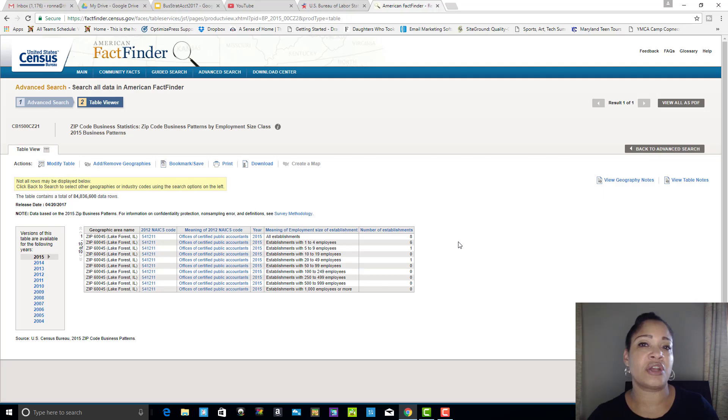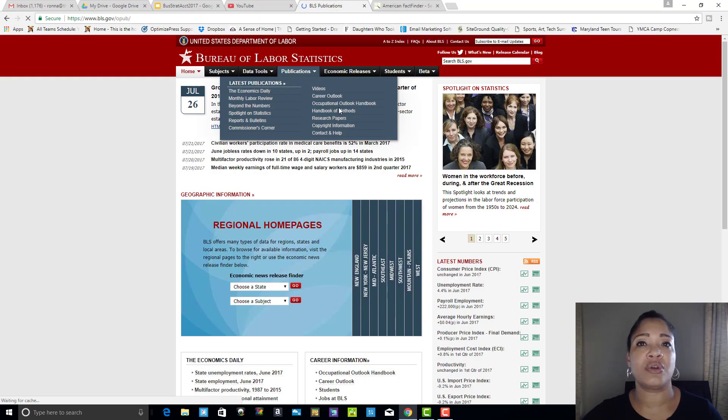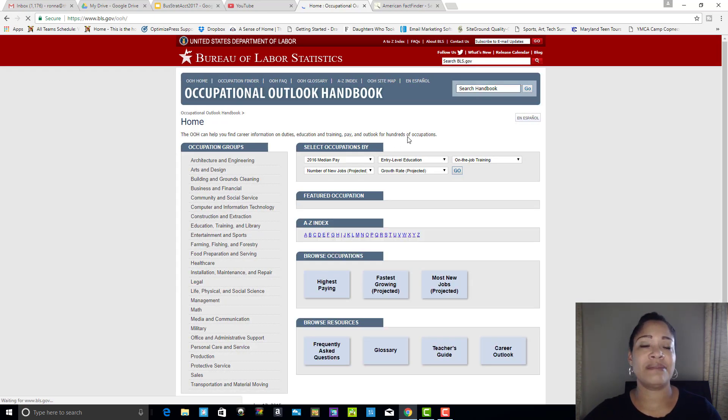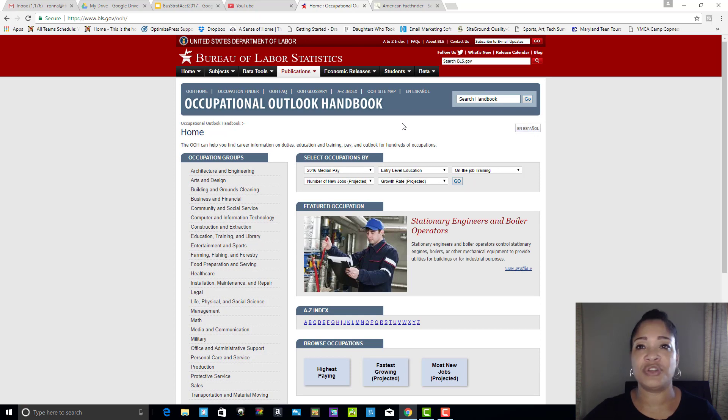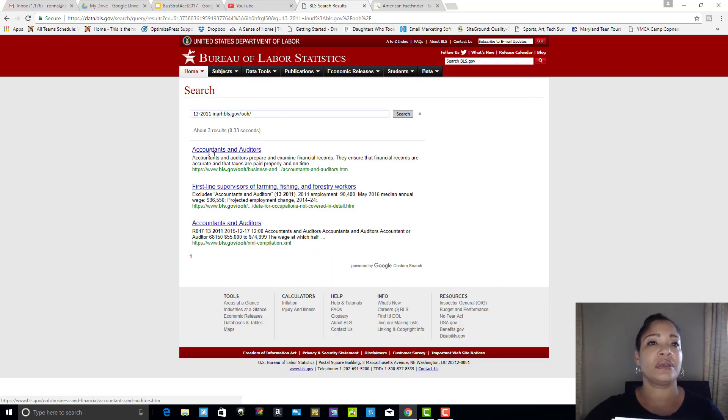That helps you research whether you're looking at an opportunity to partner with or even work for a company. Next, we're going to go to the Bureau of Labor and Statistics and take a look at a few labor categories. We do that by going to the Occupational Outlook Handbook, and for this particular industry we're looking for SOC code 13-2011. We're going to go ahead and click on Accountants and Auditors.